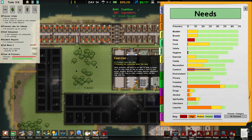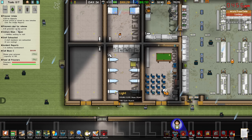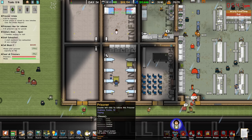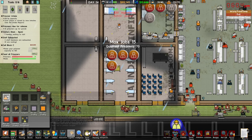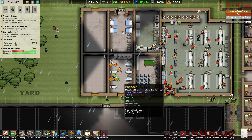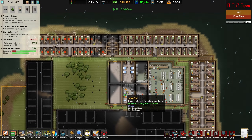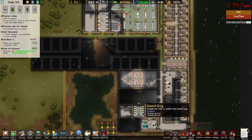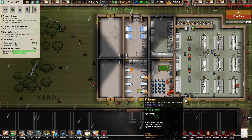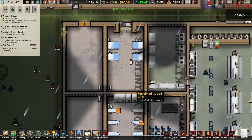In terms of danger levels, everything is still looking absolutely fantastic. Clothing is struggling a little bit — that might just be because we don't have enough janitors to deal with it. So let's go ahead and hire another three janitors and make sure in our prison labor we have people working in there, increasing that up to six. I'm also considering putting in a cleaning room, but I don't know where I want to put it right now.